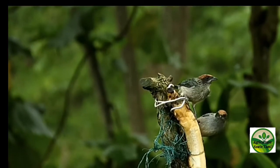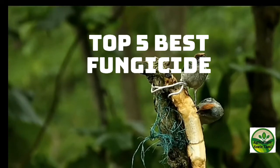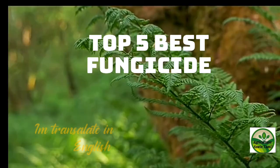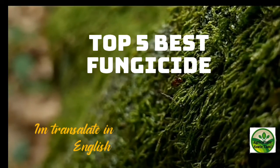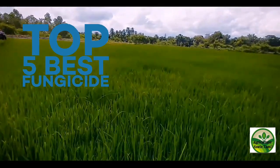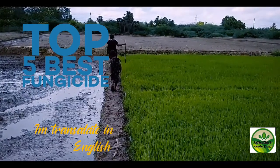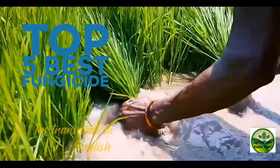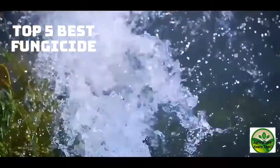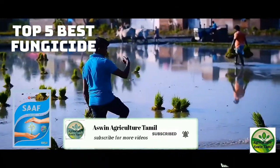In this video, I am talking about top 5 fungicides in Tamil and English both languages, so don't skip this video. These 5 fungicides I am using in my garden and farming land. I am using them with 3 to 5 years of experience, and I am suggesting them to you.